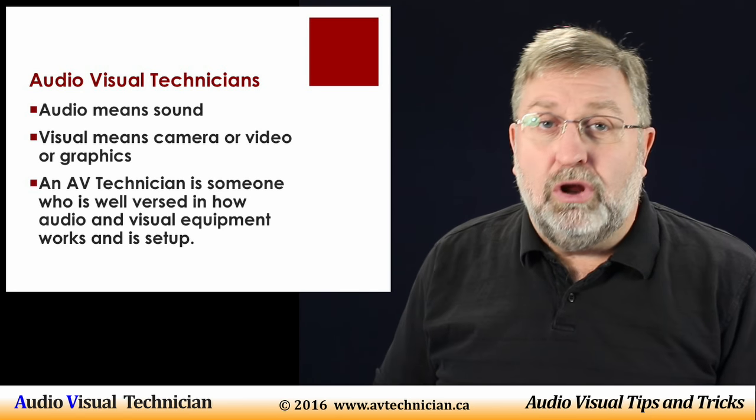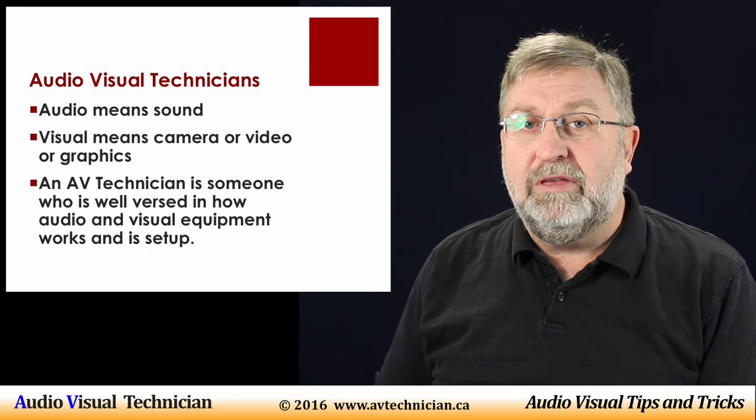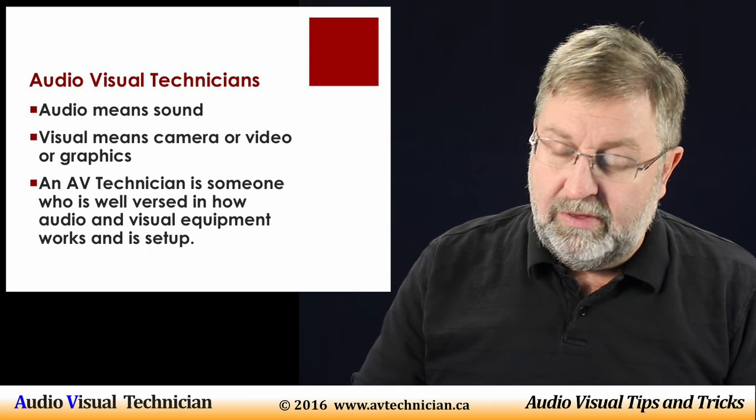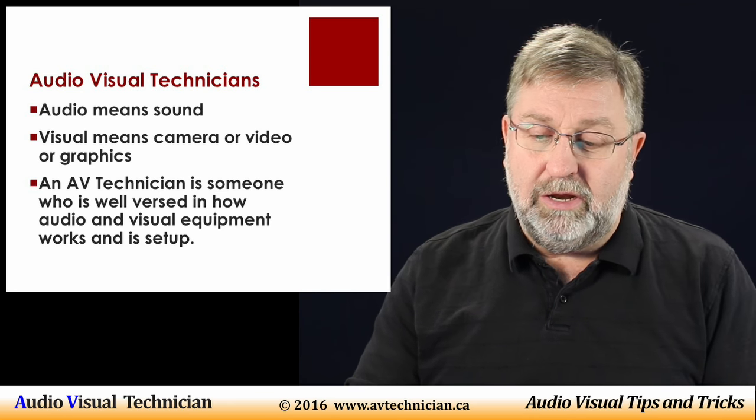So an AV technician — an audiovisual technician — is someone who is well versed in just about all the equipment they are going to be involved with. They need to understand not only how to set it up, but also how to configure it and operate it.